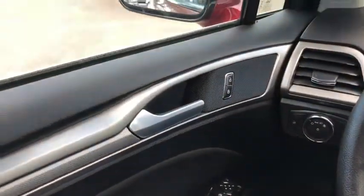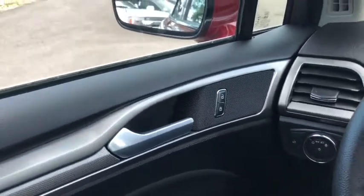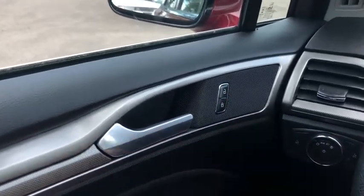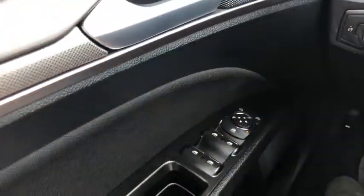Sitting inside the Fusion here, just going to do a quick run through of some of the features as well as go over the interior layout. Starting on your door panel you have your door latch with your power locks to the right of it. Down below you have your power windows and your power mirrors, which are heated.